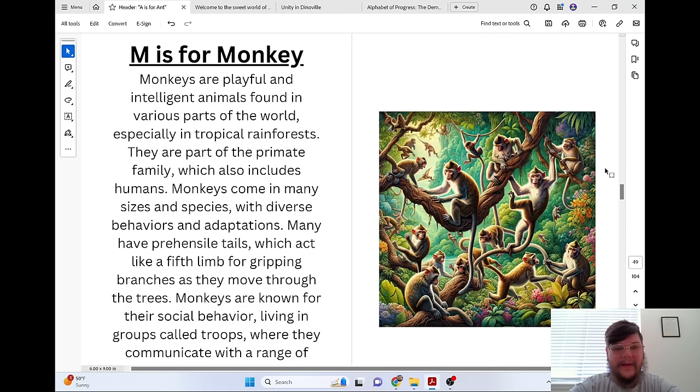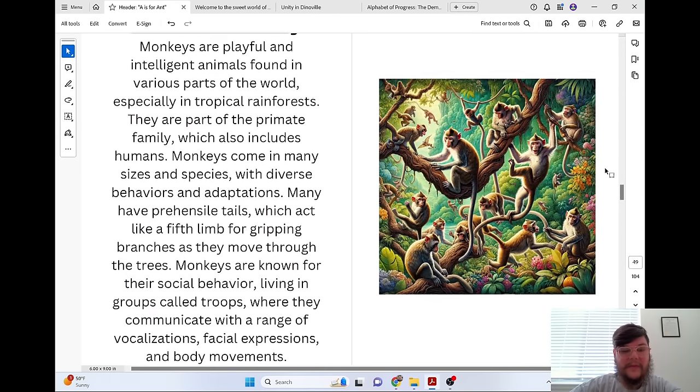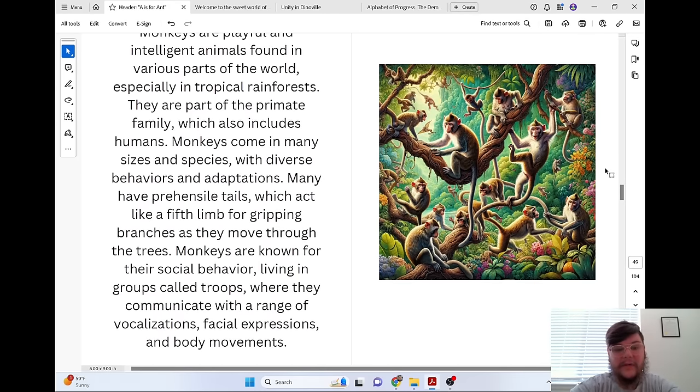M is for Monkey. Monkeys are playful and intelligent animals found in various parts of the world, especially in tropical rainforests. They are part of the primate family, which also includes humans. Monkeys come in many sizes and species, with diverse behaviors and adaptations. Many have prehensile tails, which act like a fifth limb for gripping branches as they move through the trees. Monkeys are known for their social behavior, living in groups called troops, where they communicate with a range of vocalizations, facial expressions, and body movements.